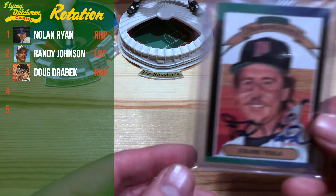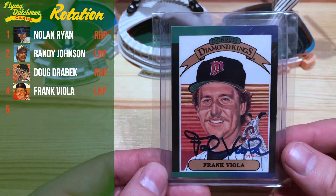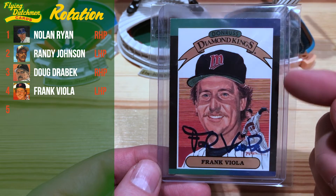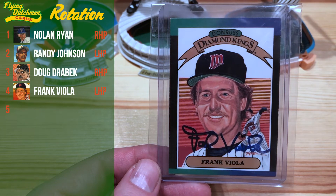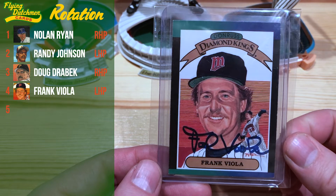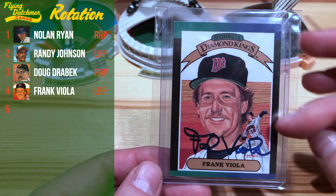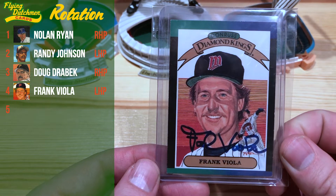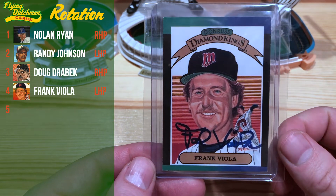Next up we have Frank Viola on this '89 Donruss Diamond Kings. This was my first year of collecting Donruss, so these Diamond Kings always have a special place in my heart. I just love the design — love the gradients in the background. Super sweet looking card.